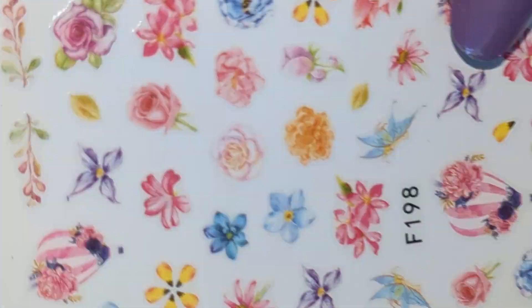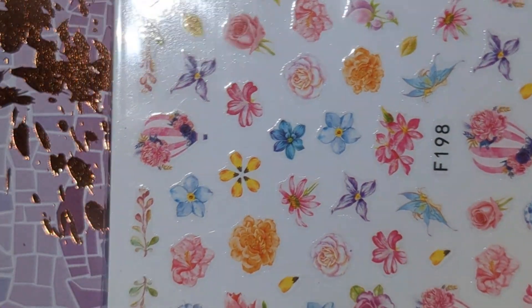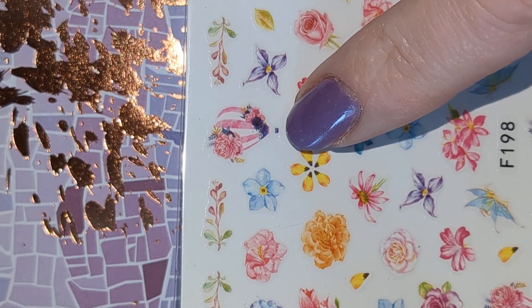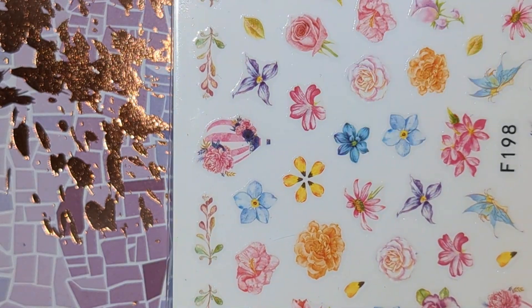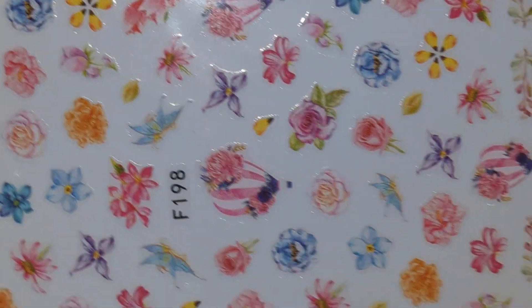I also got this sticker sheet, mainly for these hot air balloons, but these flowers will come in handy as well.